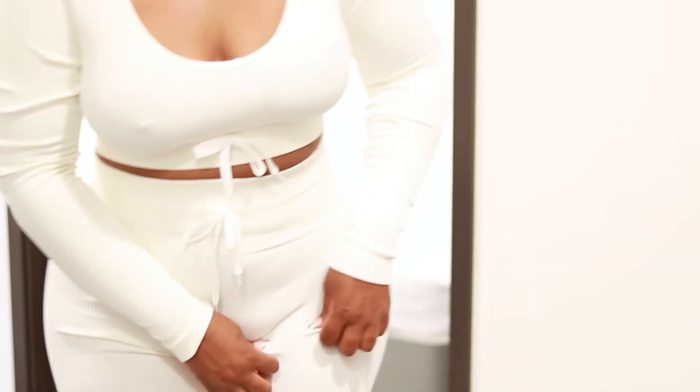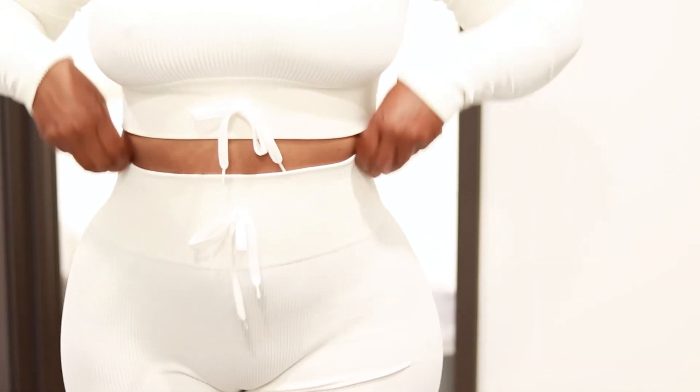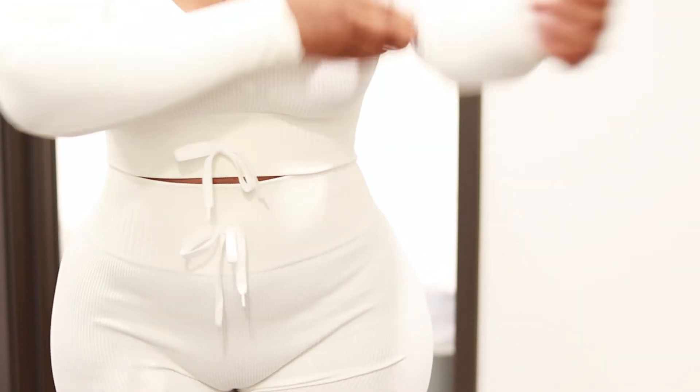So now that I'm all moisturized and smelling good, I'm just going to throw on some loungewear. You guys know I love my loungewear and I got this particular set from Amazon.